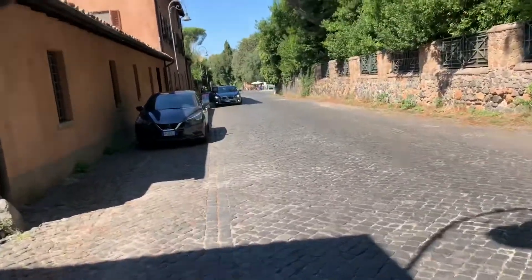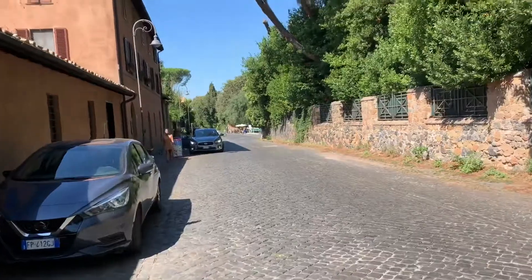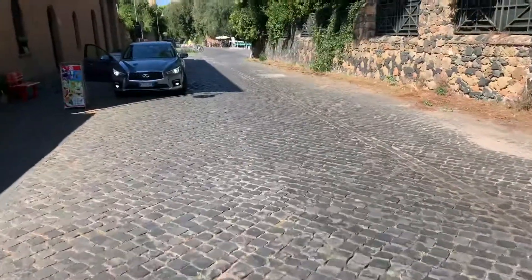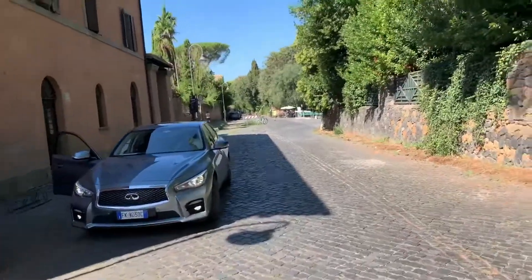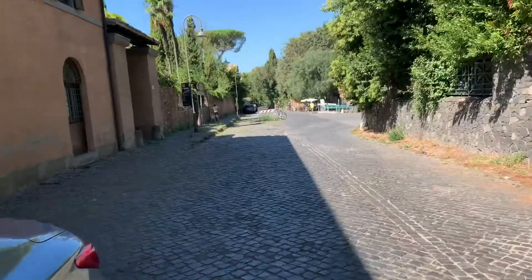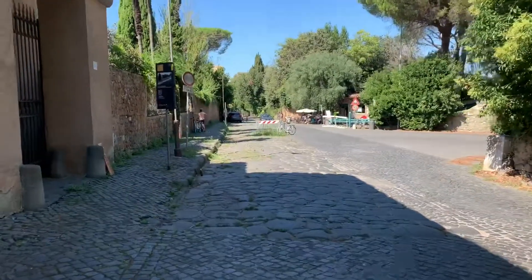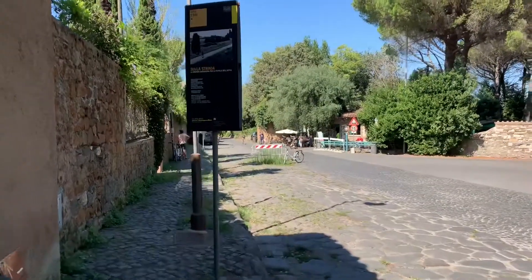So this is the Appian Way as well, and I wanted to show you that it has houses and commercial buildings and cars and all sorts of traffic, and it's this cobblestone that's rough and tough. The things I've seen on the web are absolutely not what my experience has been thus far, and I've walked miles of this road, but it's tough.